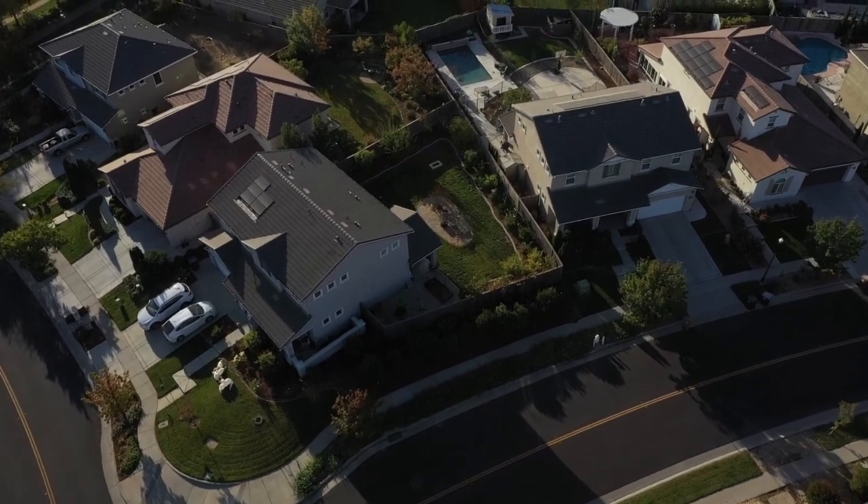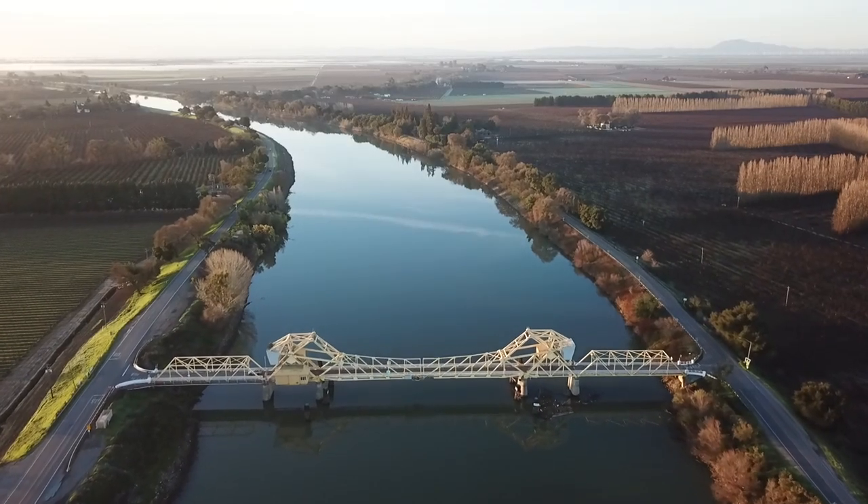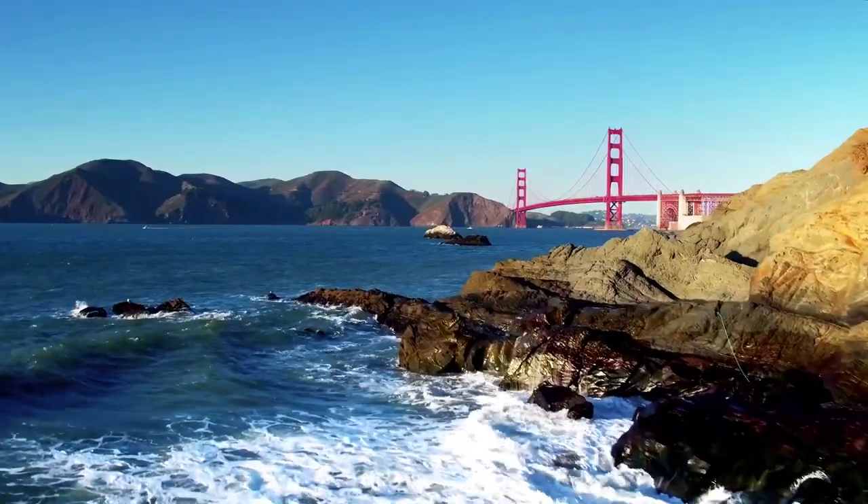How can we reduce plastic from entering our oceans? This is a question we are asking this year as part of our Planetary Stewards Grant. One thing we want to know is how does plastic travel from the suburbs of a city like Elk Grove, California, into the Sacramento River, and ultimately into the Pacific Ocean?